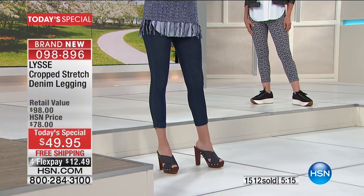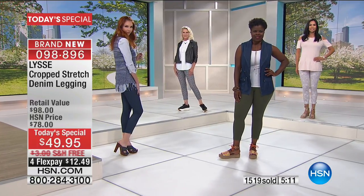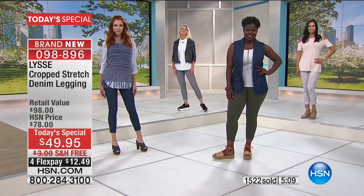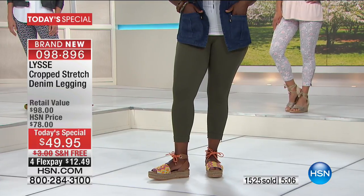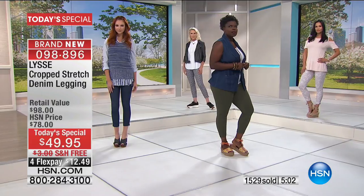It goes with all the different shoes, and our girls range in height from about 5'6" to 5'10" or 5'11". I'm 5'9" and it's dropping just right. You're a little taller than me? I'm 5'8".